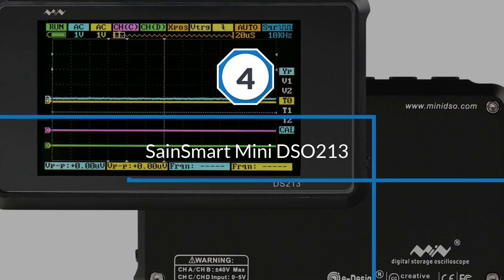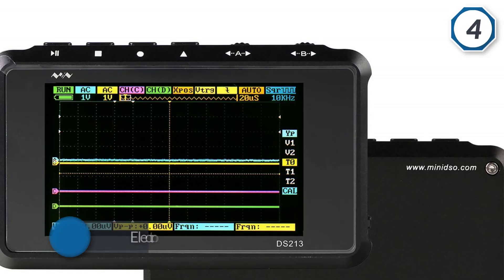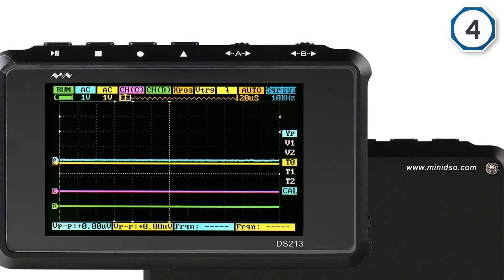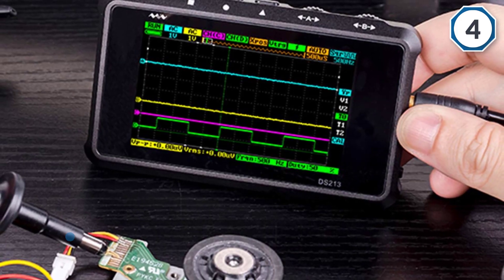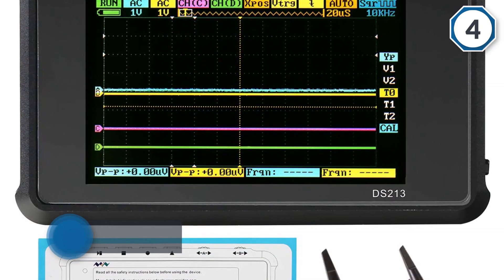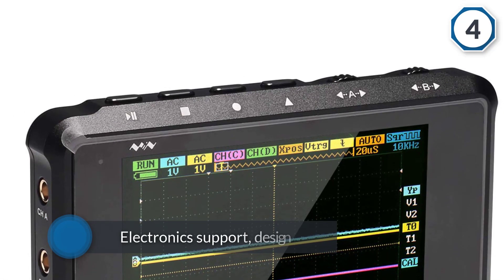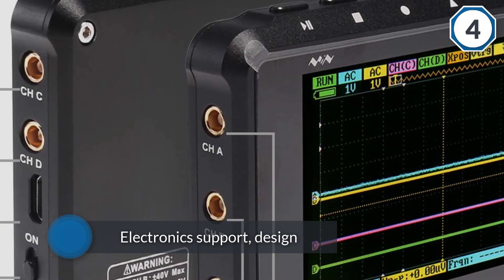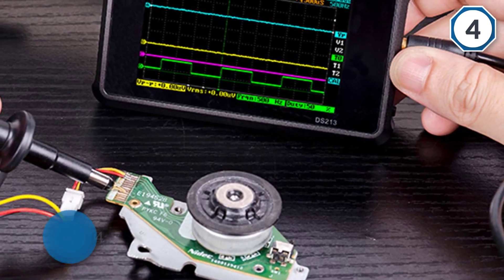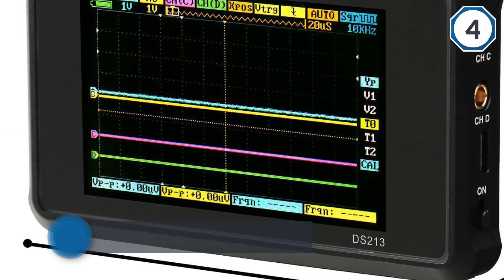Number four: Sainsmart Mini DSO213. The DSO213 is the most advanced version in the Sainsmart DSO series. It is a four-channel oscilloscope for basic electronic design tasks. It supports USB charging and flash disk storage, and is used in educational environments, electronic support design, and more. Implemented with a 400 by 240 resolution display, it measures several AC waveforms including sawtooth, triangle, sine, and square waveforms.